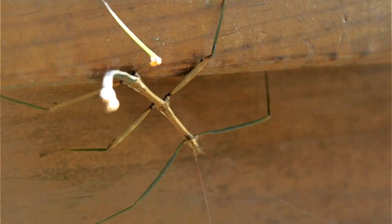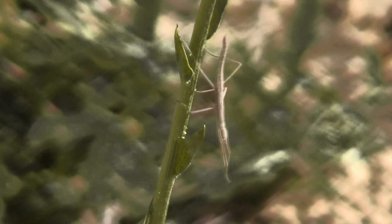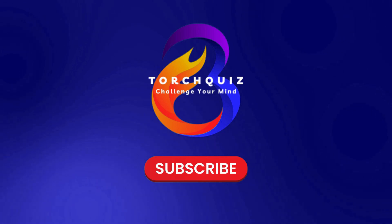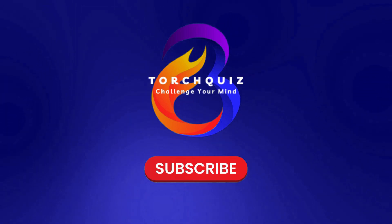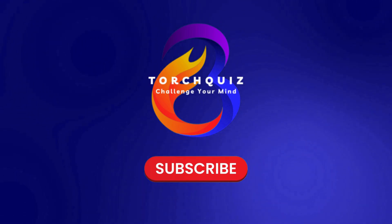Great job, explorers! Did you guess all the insects correctly? Keep learning and discovering the amazing world of insects with Torch Quiz. Don't forget to like and subscribe for more exciting quizzes and fun facts. See you next time.